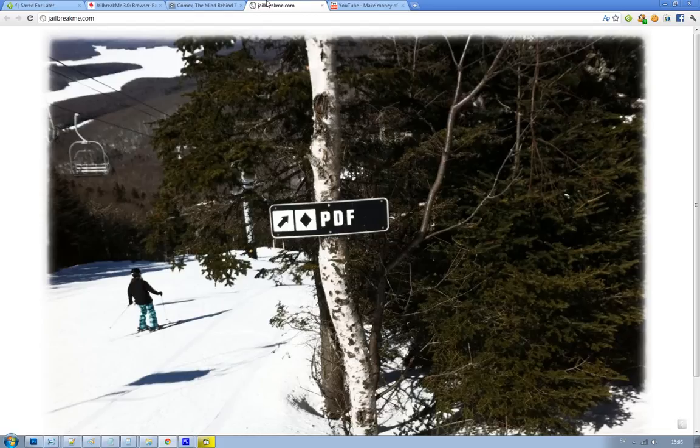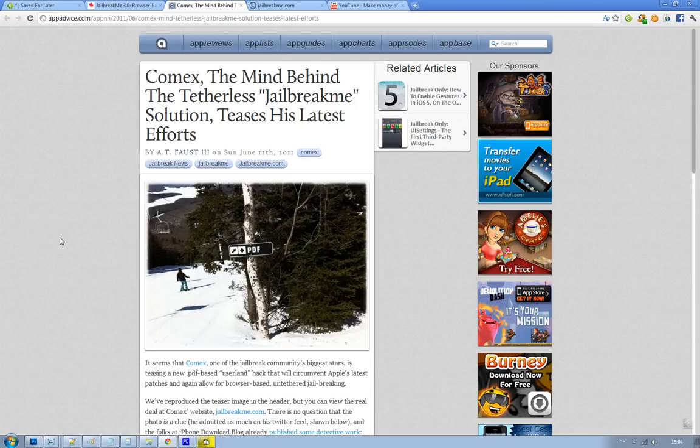Is this a hint? Yes, this picture here, as you can see, this is a new picture. He has updated his website and is basically giving some hints in this little picture. The first thing that's kind of obvious is this PDF thingy — the PDF could mean that he has found a new exploit, a new PDF exploit, just as he found in jailbreakme 2.0, that made it possible to jailbreak through the web browser.